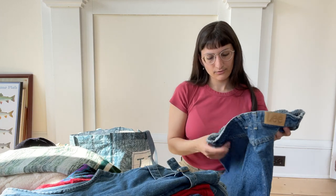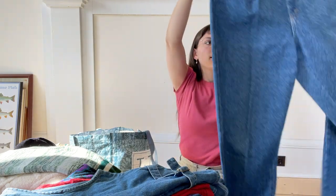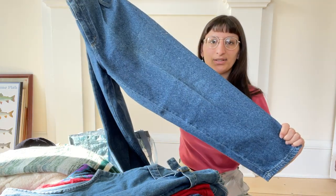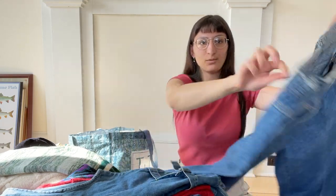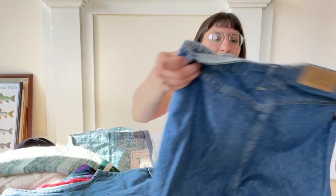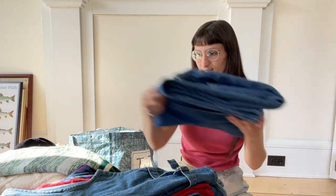I got these from Savers for $6.49. They are vintage Lee high-waisted mom jeans, tapered leg, and they have that elastic in the waist. They're bare back and I just love that leather Lee patch. I will always pick up Lee jeans — some of my favorites to find.